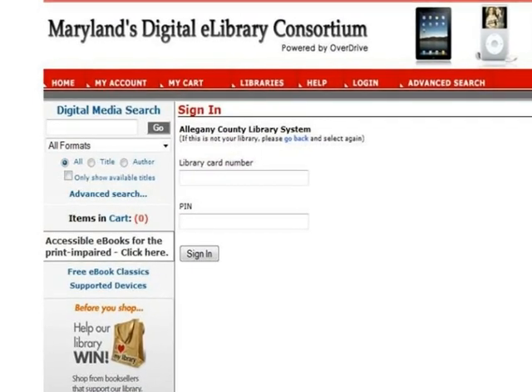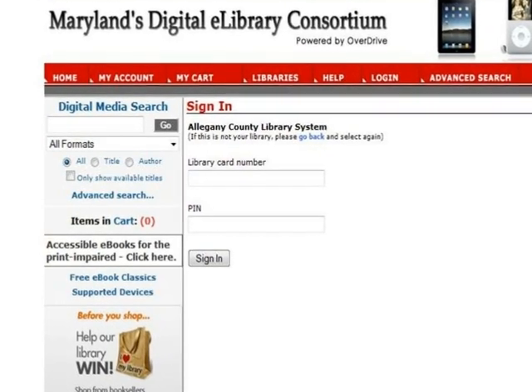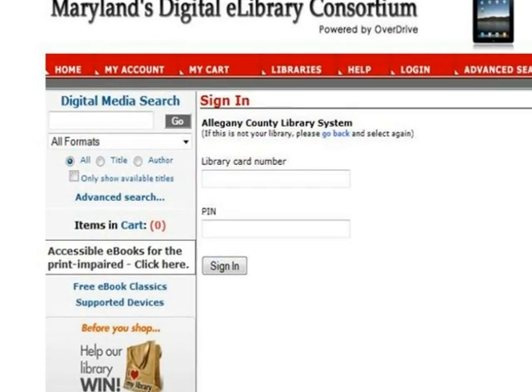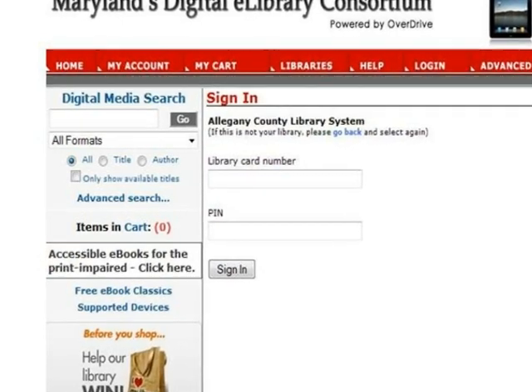On the log in screen, you will next be prompted to choose your library — in this case, Allegheny County Library System. Next, type in your 14-digit library card number with no spaces between the numbers. Finally, type in your PIN if prompted, and click Sign In.